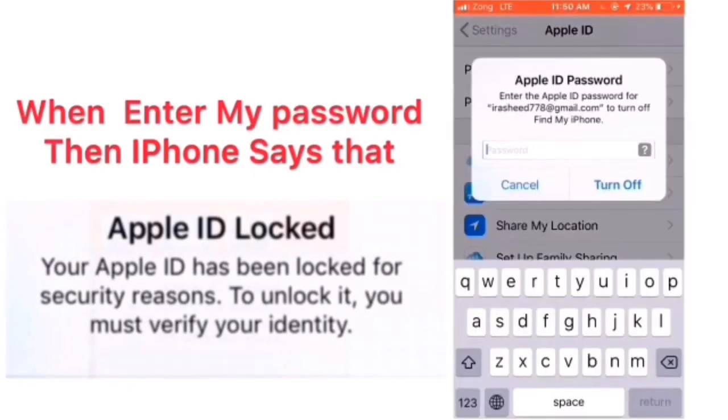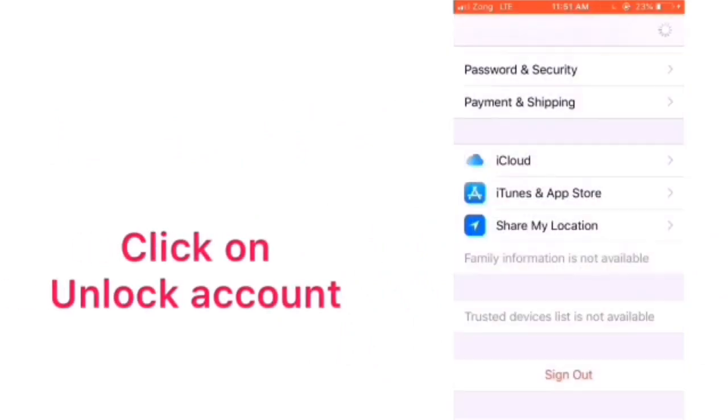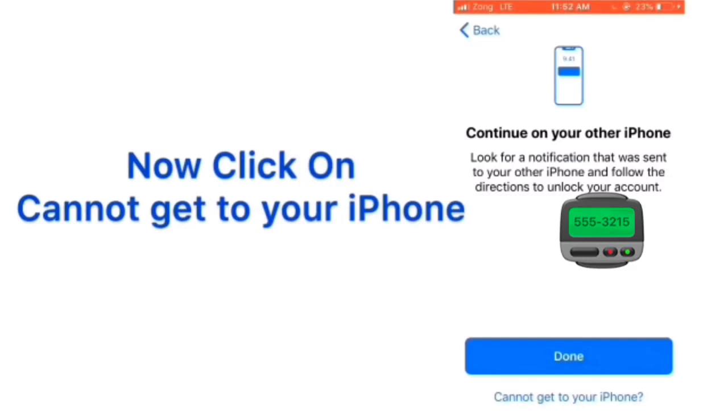When I enter my password, the iPhone says 'Apple ID has been locked for security reasons.' I forgot my password, so click on 'Unlock Account,' enter your phone number, click on Next, then click on 'Cannot get to your iPhone.'